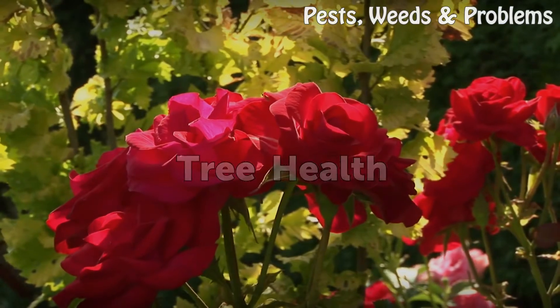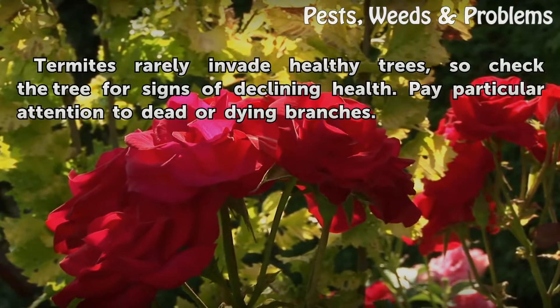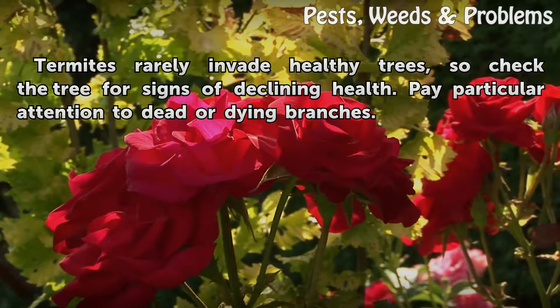Tree Health. Termites rarely invade healthy trees, so check the tree for signs of declining health. Pay particular attention to dead or dying branches.